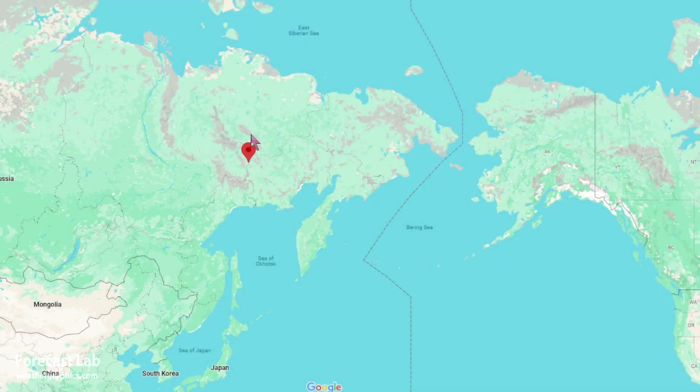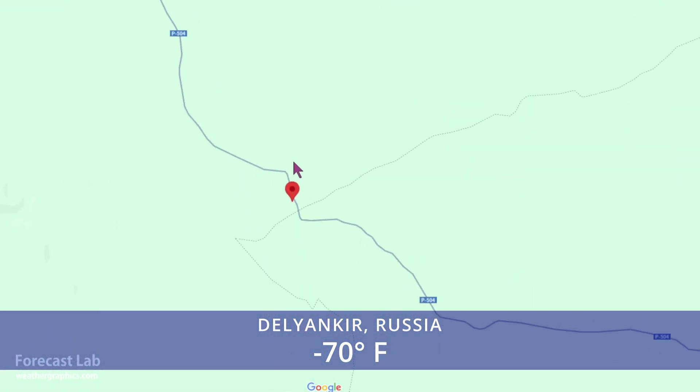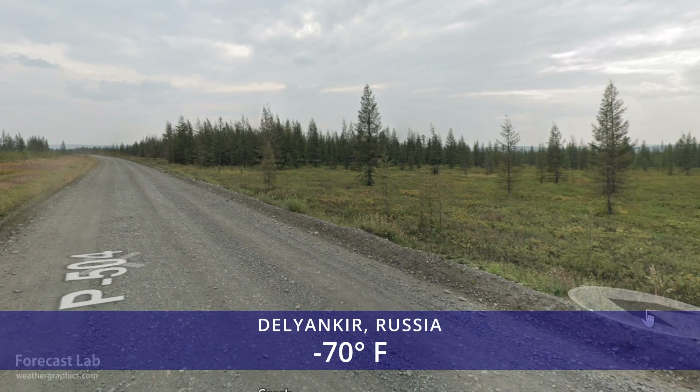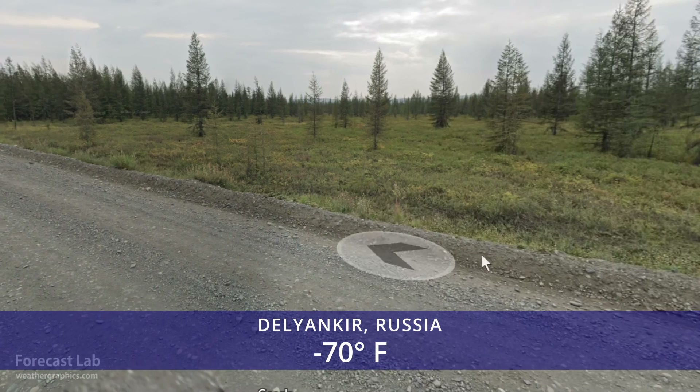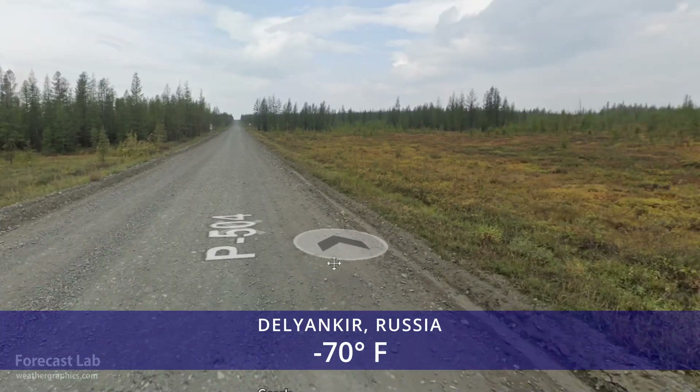Once again, Delyankir, right there on that lonely bridge to Magadan and Yakutsk. Here's a look at that highway a couple of miles up the road from Delyankir. Could you imagine breaking down on this road? That would probably be a little bit different than breaking down on Interstate 40.